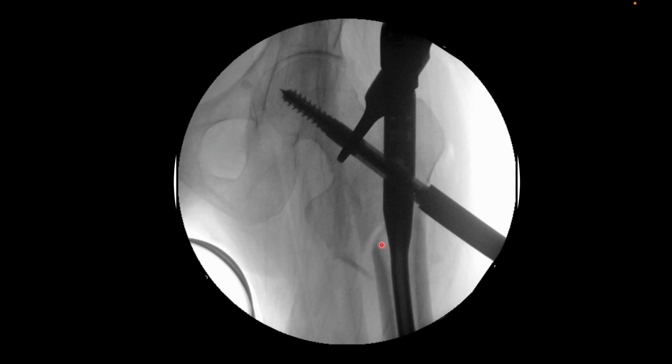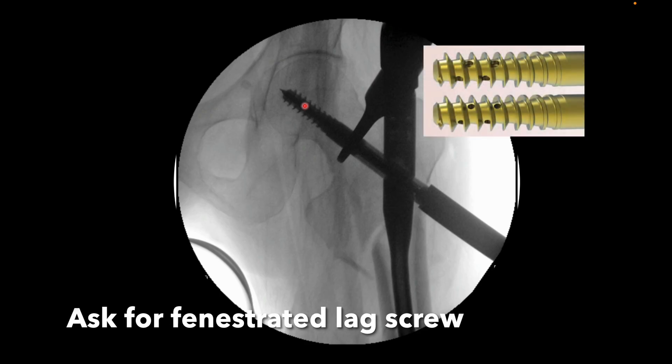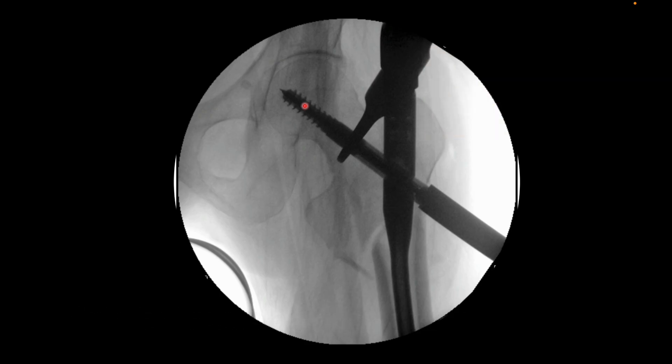Some residents told me they would be unable to perform cement augmentation with the screw, but that is not the case. Even with the screw you can perform cement augmentation — after achieving the compression, you can perform the cement augmentation. The mechanism is the same: there are holes in this zone that are meant for cement spread. So you can do the same method as you do for the blade, and that will provide both benefits — compression achieved and cement augmentation performed.